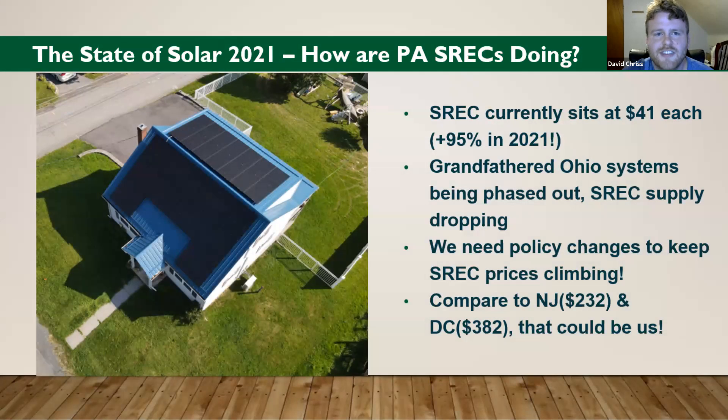An SREC — also in the State of Solar 2021. What is an SREC? It's a Solar Renewable Energy Credit. Once you turn your system on, it will generate these digital credits passively — you don't do anything. Our system will track it for you and watch their accrual. For every thousand kilowatt hours you generate, you earn an SREC, and they are worth money. Utilities will buy them from you. They're currently sitting at $41 each, which is up almost 100% so far this year.